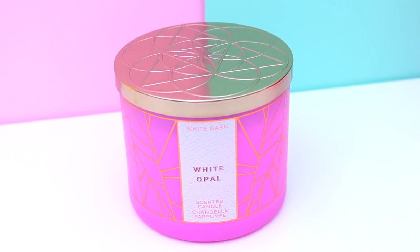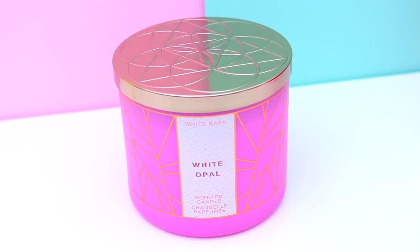This next one I'm pretty sure is from the same range and this is White Opal. It has this really pretty geometric gold print on it. I'm getting major rosemary vibes — the first thing I thought of when I smelled this was the herb rosemary, which I love. But it's also sweet, so it doesn't smell like straight up rosemary. It's got a hint of sweetness and just amazingness.